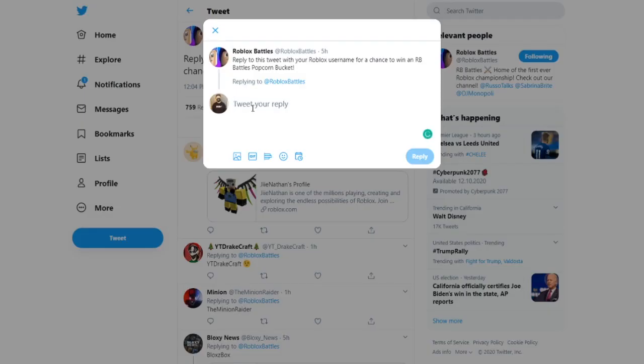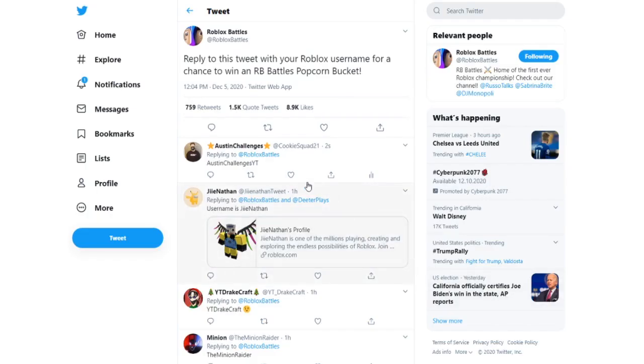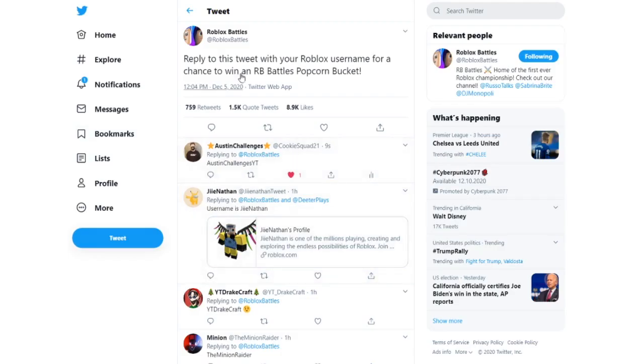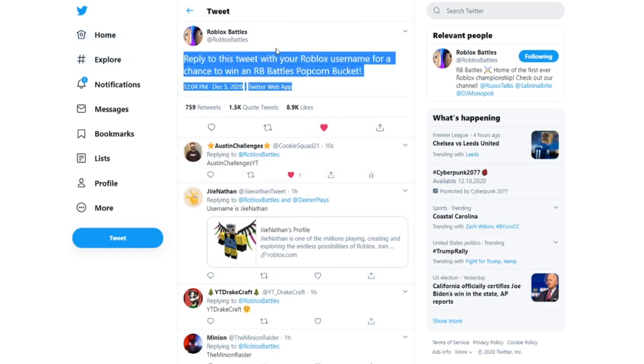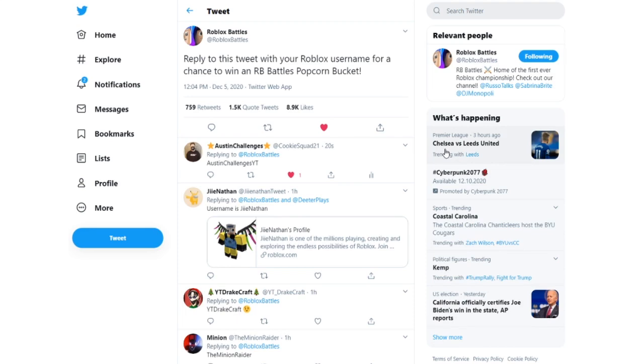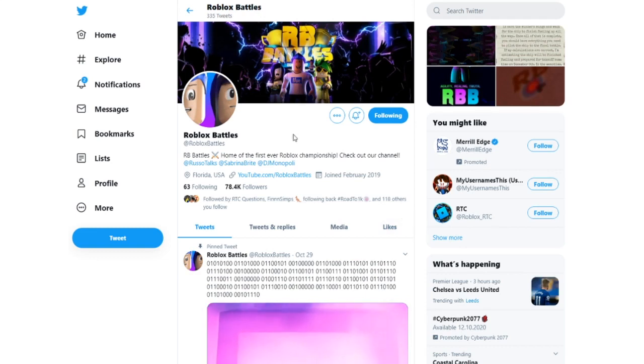So you're going to hit the reply button — I'm going to do it right now. I'll type in my username: Austin Challenges YT. There we go — I misspelled it, let me fix that. Austin Challenges YT. Let's reply. Boom, and there we go! We're instantly entered and we have a chance to get this new RB Battles popcorn bucket. That's literally all you have to do — go to their Twitter page and reply to this tweet with your Roblox username. Also drop a like on their tweet and follow them on Roblox and Twitter.